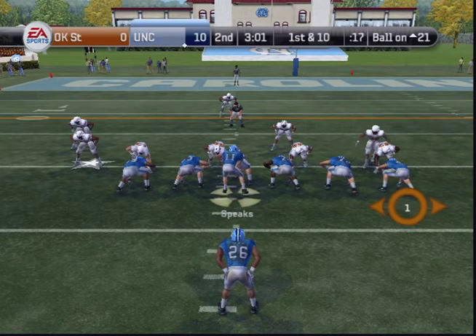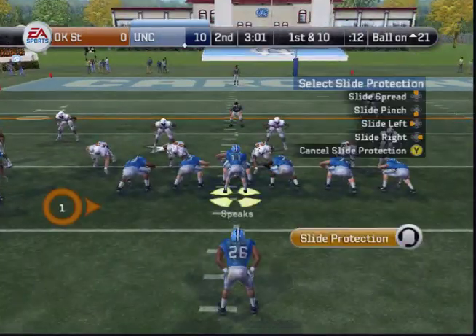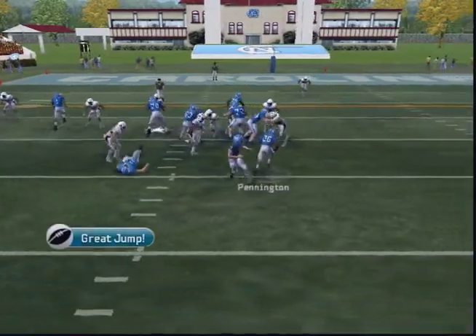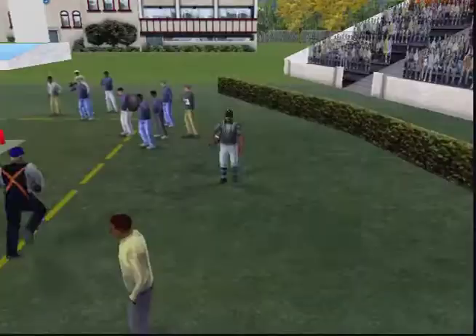Pennington, the lone back. Touchdown, North Carolina! That run was really something, Coach. This kid is a tremendous halfback.